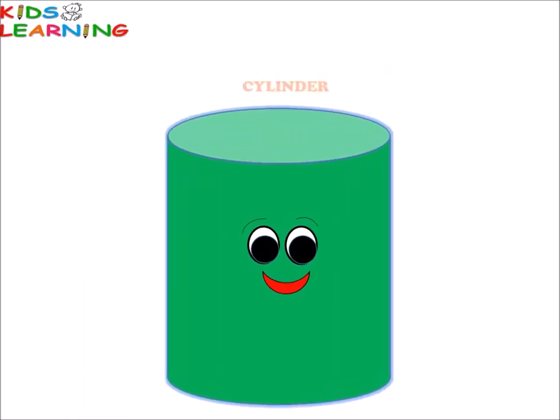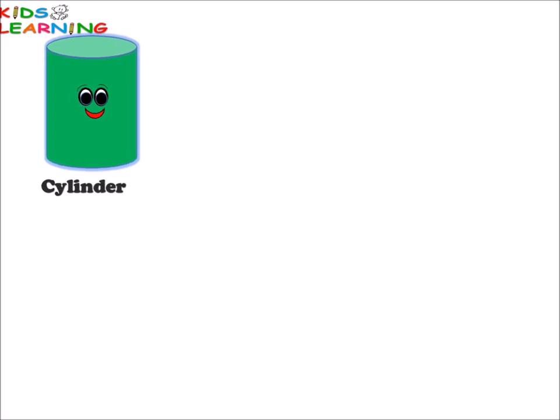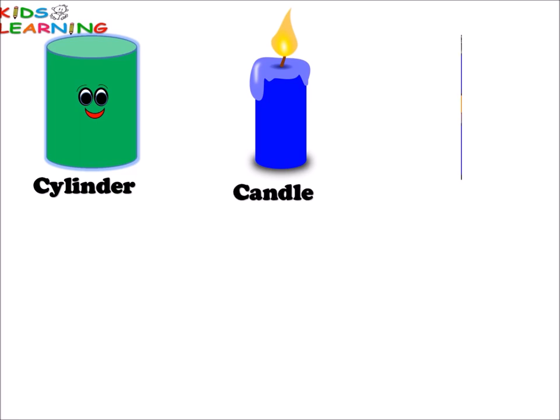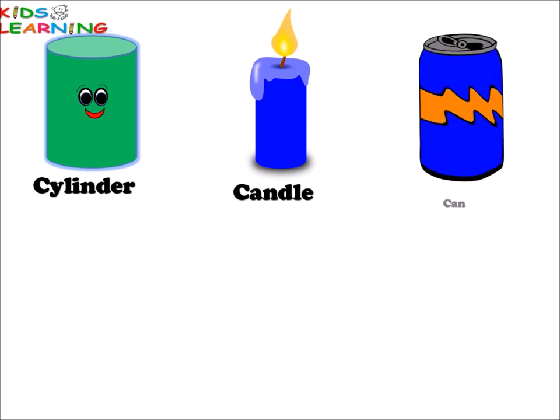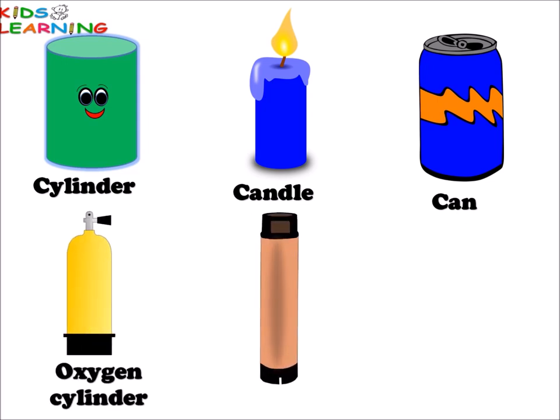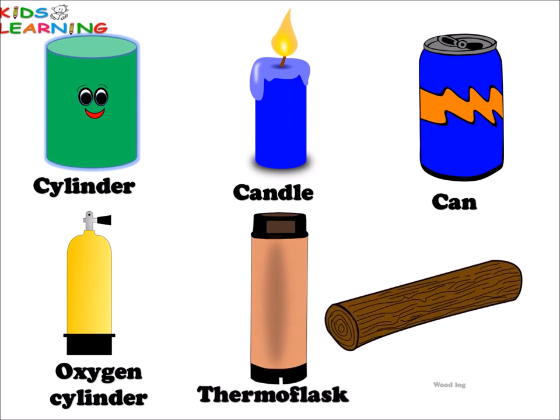Cylinder. Cylinder. Candle. Can. Oxygen cylinder. Thermoplask. Woodlock. All these things are cylindrical in shape.